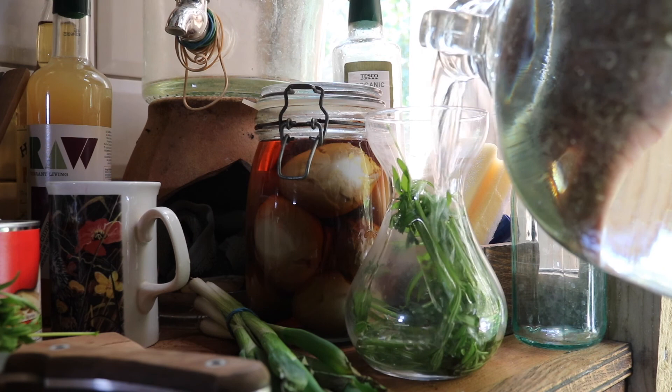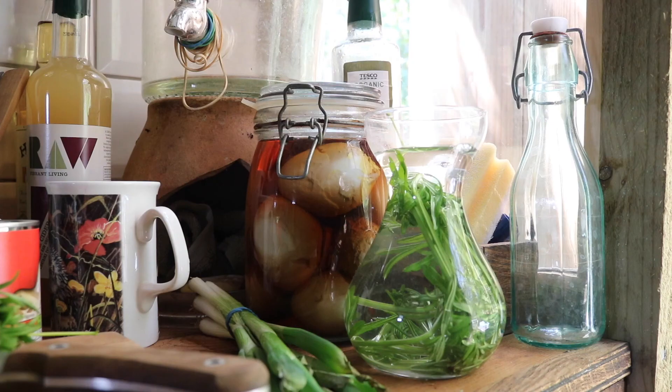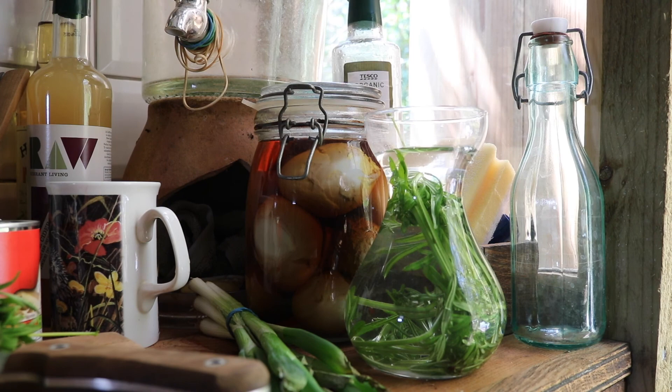Fresh goose grass, topped up with spring water, then left overnight, will make a mouth-watering concoction for clearing the kidneys tomorrow.